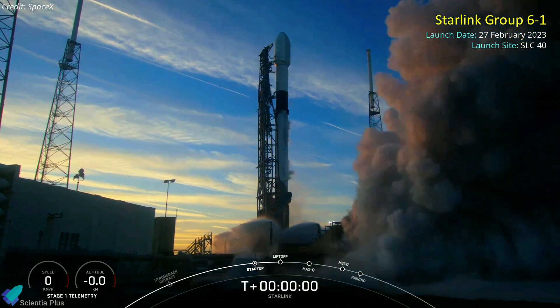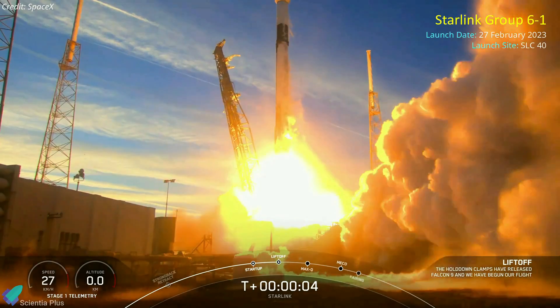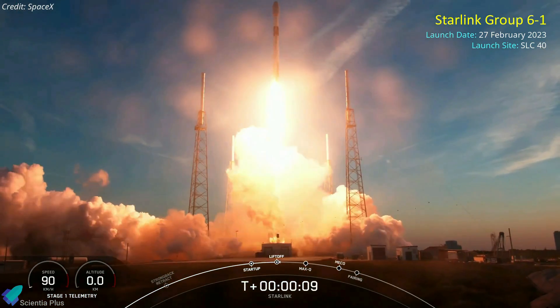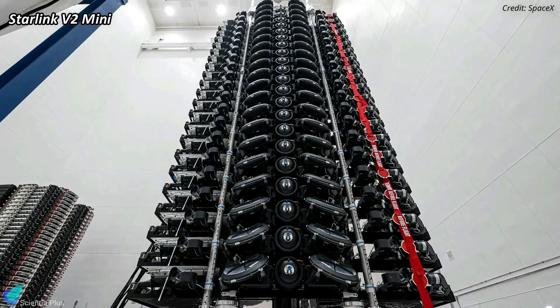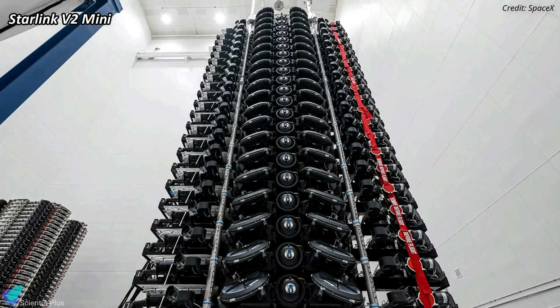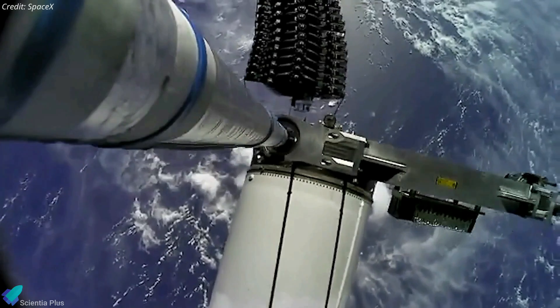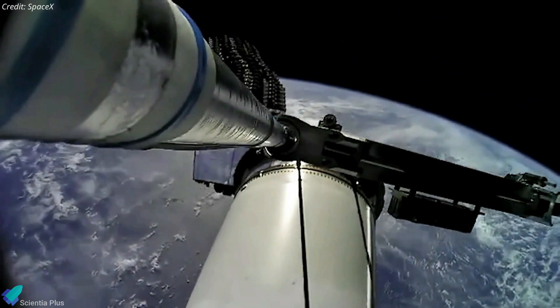A SpaceX Falcon 9 rocket launched the first batch of the company's next-generation Starlink internet satellites on Monday, February 27, from Cape Canaveral Space Force Station in Florida. The mission, dubbed Starlink Group 6-1, carried 21 next-generation Starlink satellites known as V-2 Mini into orbit. A little more than an hour after liftoff, Falcon 9's upper stage deployed all 21 satellites into a 370-kilometer low-Earth orbit.